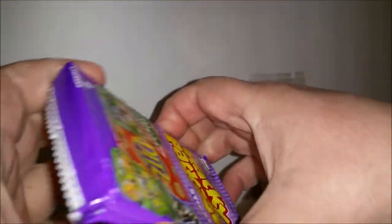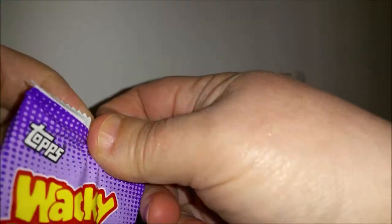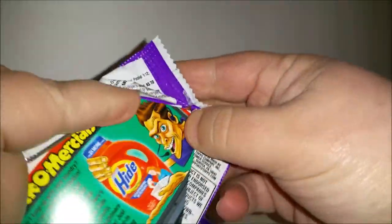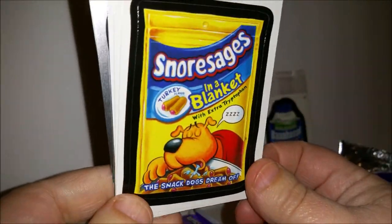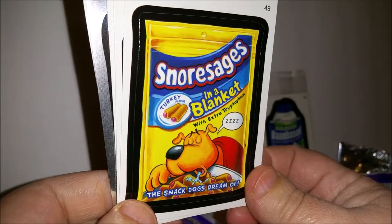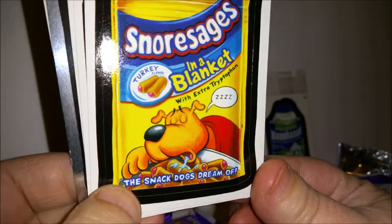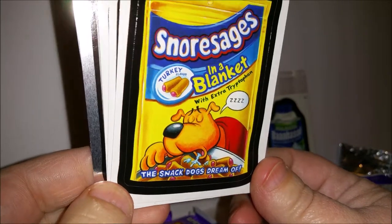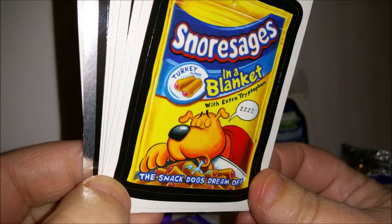Okay, let's open our first package. So what Wacky Packages are, if you haven't seen these before — they're just plays on regular advertising. So like this would be a play on Sausages in a Blanket and it says 'Snorsages in a Blanket — the snack dogs dream of,' and apparently they're turkey flavor.